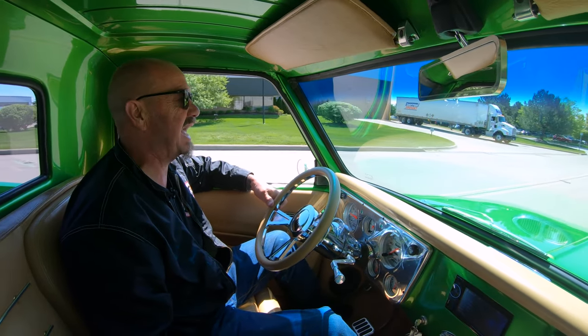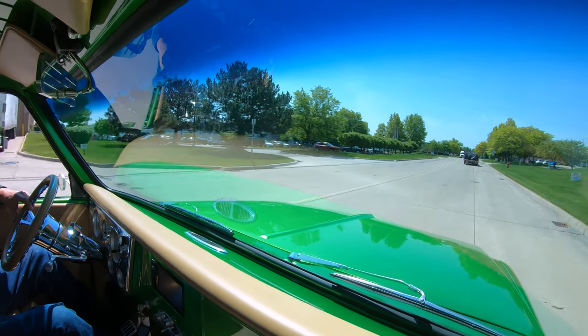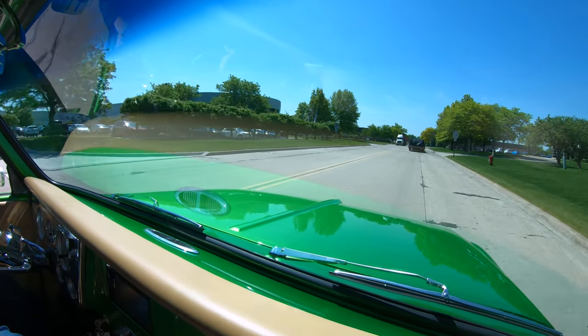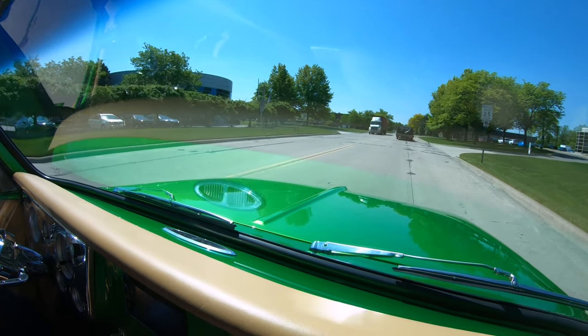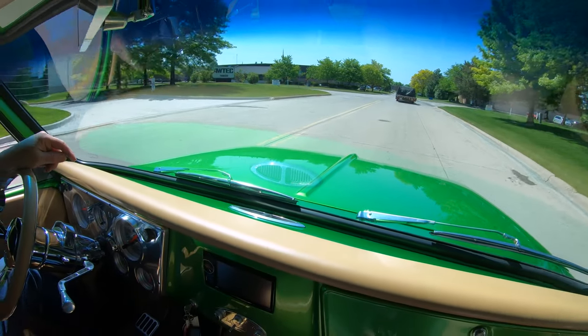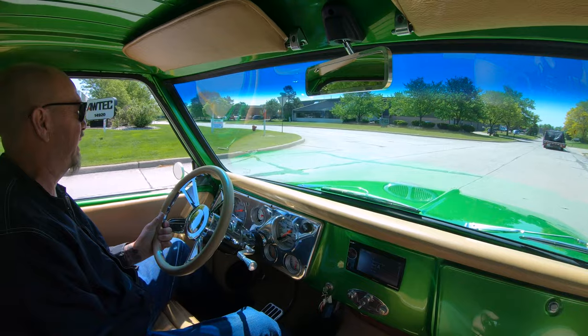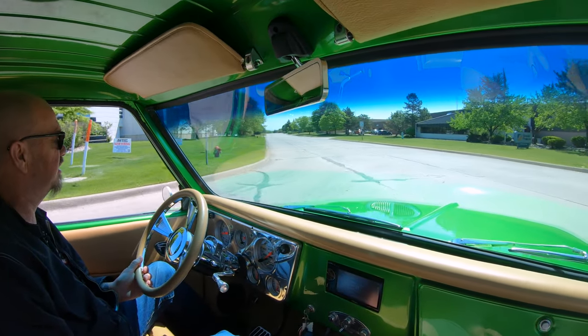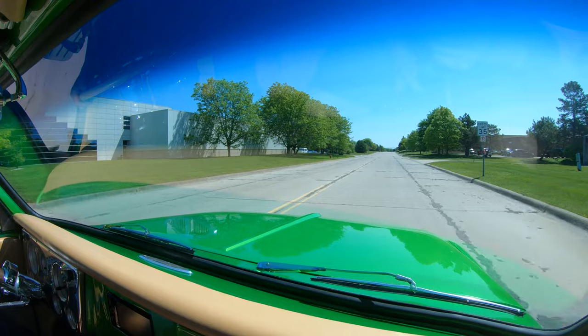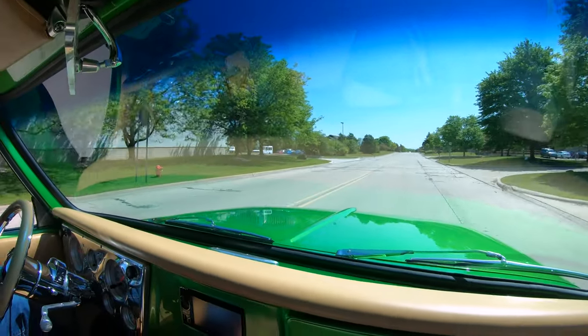Alright, let's take the 67 for a ride. This baby is just absolutely gorgeous — a beautiful restoration on it. I love that green paint; you can see all the reflections from the trees and everything. You can actually see the blue sky up there in the paint. It sounds amazing too, man — that big block Chevy just sounding awesome.